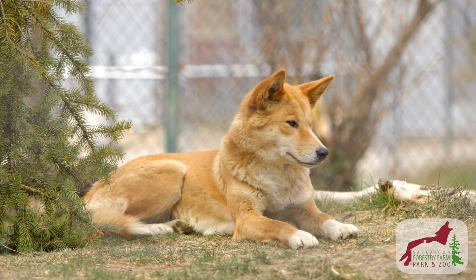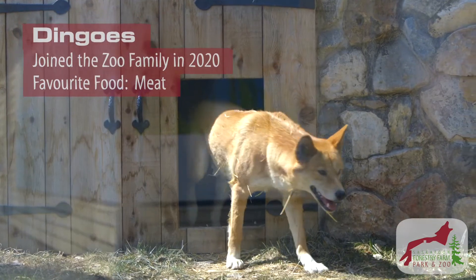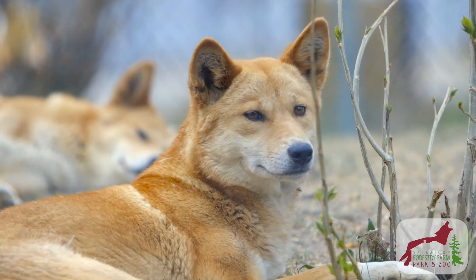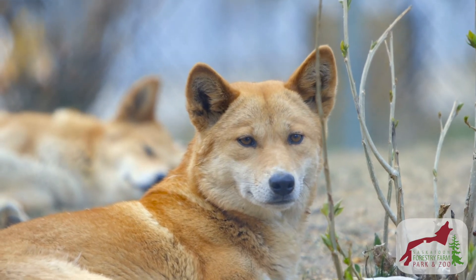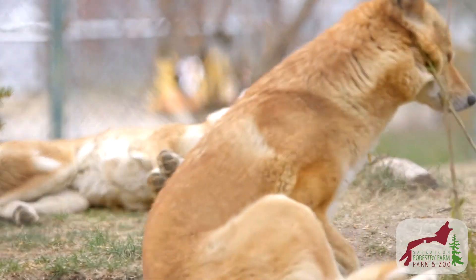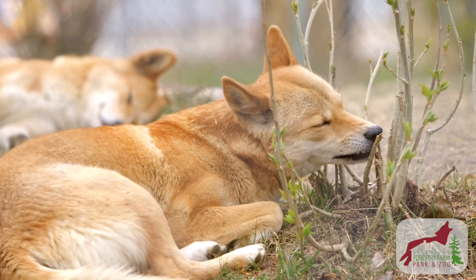Dingoes have some really unique adaptations. Because they've been out in Australia for so long, they've developed very large ears. These ears are used to really hone in on predator and prey, and it really helps to keep them safe out in the wild. The other thing they've developed is the ability to really turn their neck a large degree. Most dogs can only turn their neck a little bit, but dingoes have the ability to almost turn their neck 180 degrees, which allows them to see all around and stay safe from their predators.